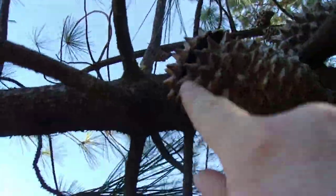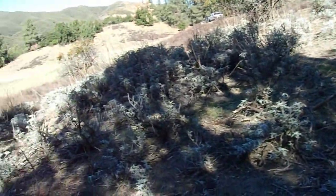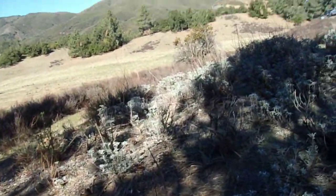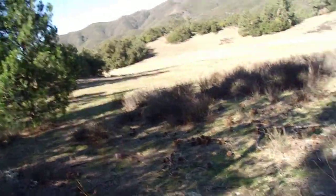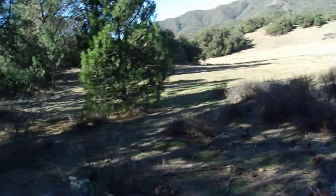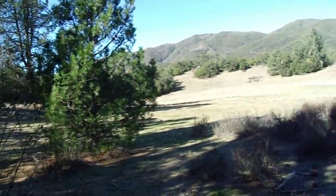But again, if you look at the cone scales, you can see how sharp these are. So yes, this is definitely a Knobcone Pine. They almost look like miniature Coulter Pine cones because they have those really sharp claws. This is a fairly mature tree — they usually don't get very large here in Southern California. You definitely haven't seen them get very large here in the Santa Ana Mountains.